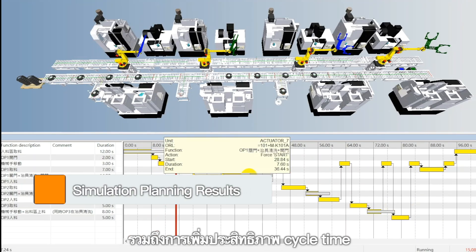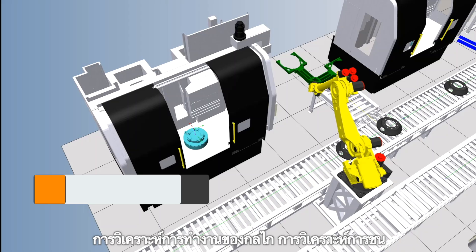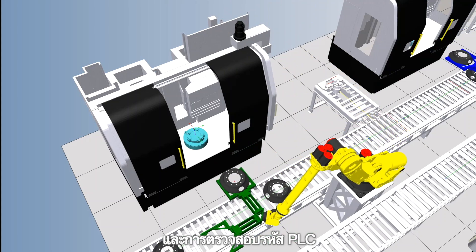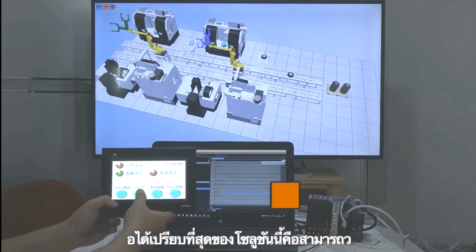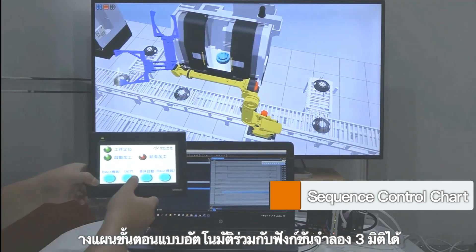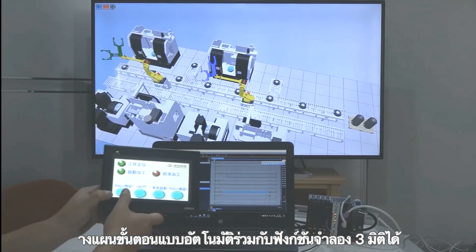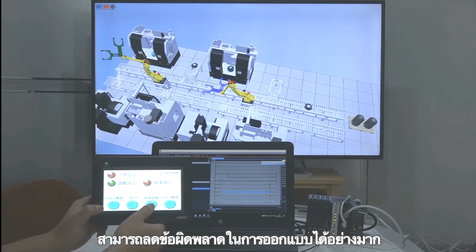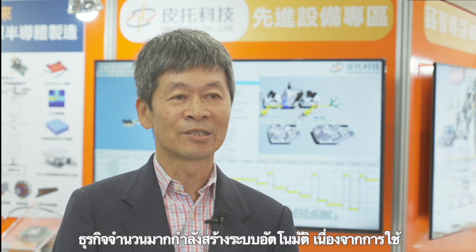Results include cycle time optimization, analysis of the kinematics of the mechanism, collision analysis, and PLC code validation. The biggest advantage of this solution is automated step planning, which can be synchronized with 3D simulation, significantly reducing design errors and the effort of building many components.